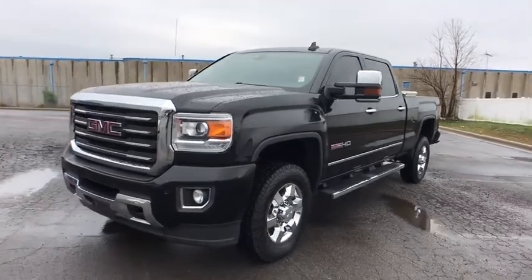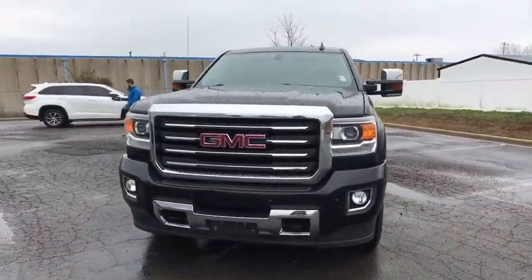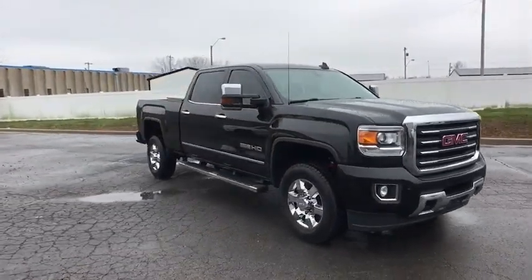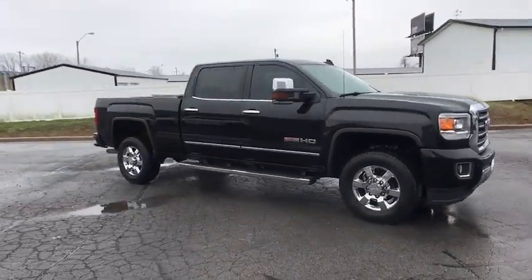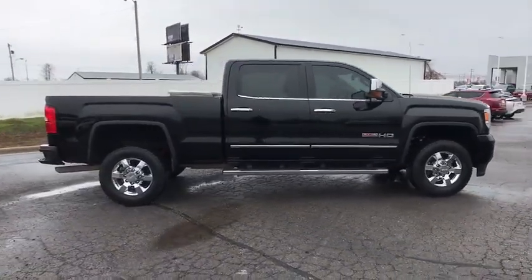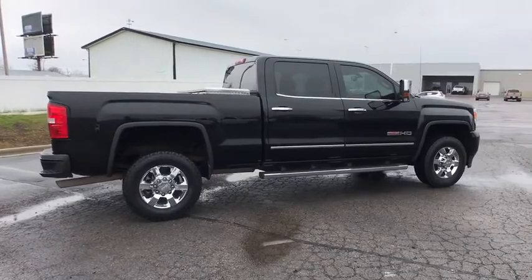The 2015 GMC Sierra 2500 HD. The GMC Sierra 2500 HD has all your workhorse basics covered. No worries here. This vehicle has less than 65,000 miles. Here are some of this vehicle's great options.